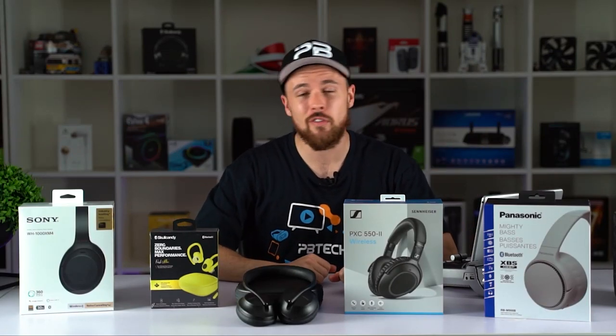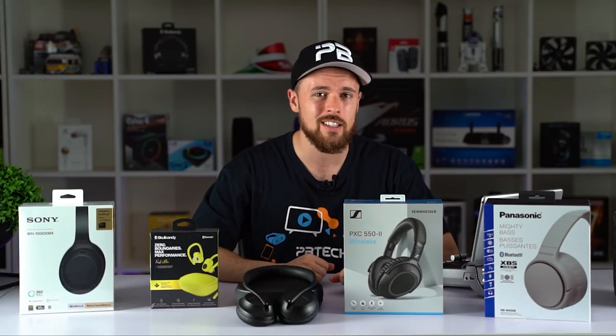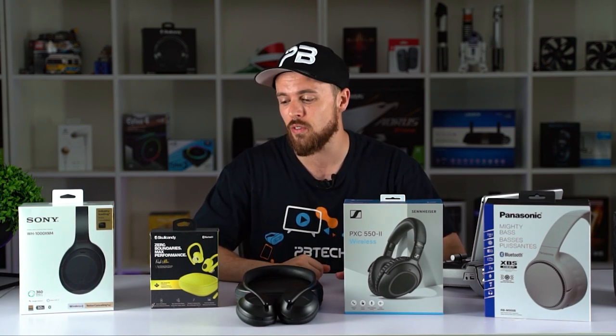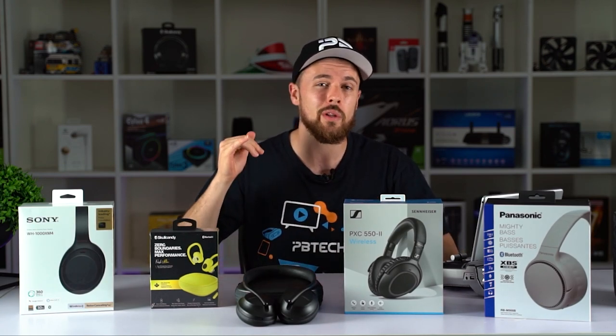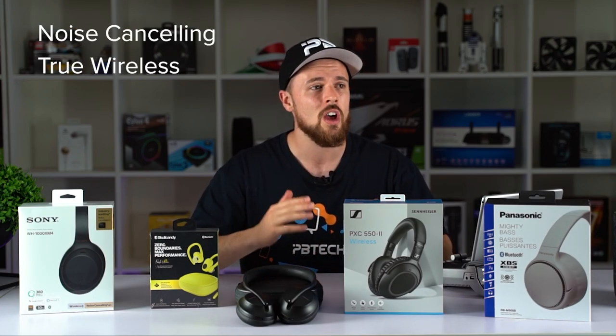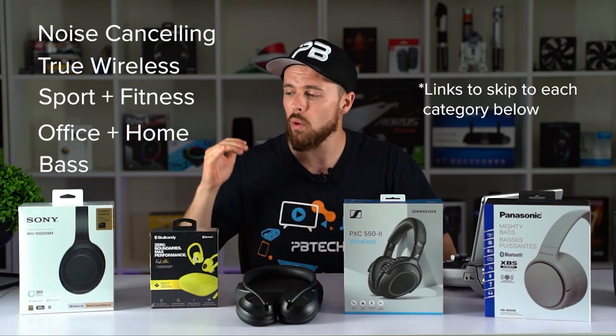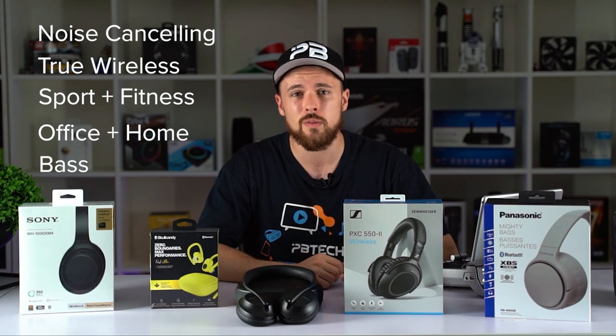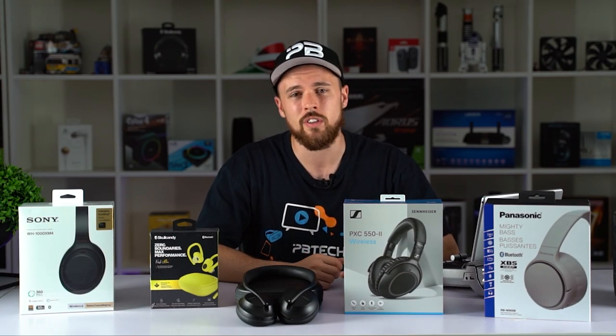Hello there. It's Harry from PB Tech. Welcome back to another hands-on tech review. Today we're checking out the best headphones and earphones for 2020. We're going to be looking at the top picks for each category such as noise cancelling, true wireless, sport, office, and bass. We're also going to be giving you a nice runner-up alternative depending on your price point or just on how good their features are.